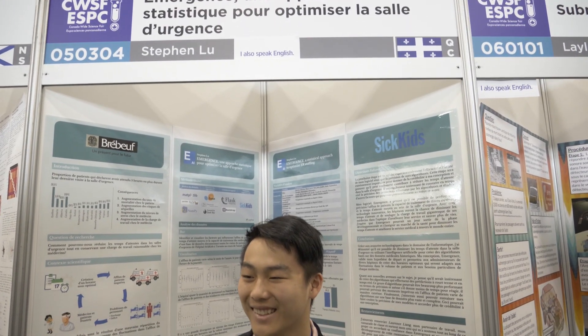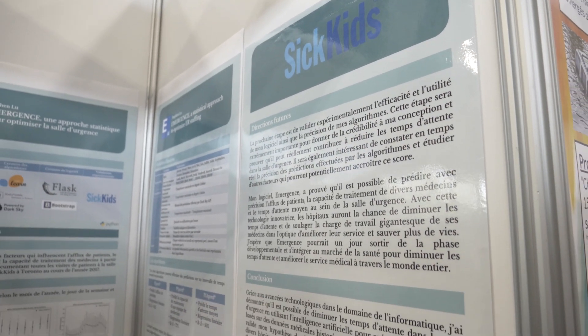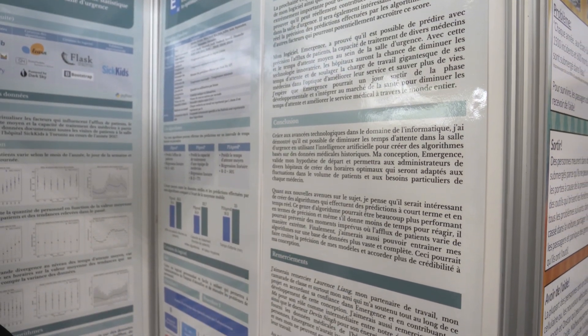I'm Stephen, I'm in 11th year, I'm from Montreal, Quebec. For my project — to put it in context — wait times in emergency rooms are a very big problem in Canada, and more specifically in Quebec. Using historical data from the room and external variables such as weather and major city events, I predict the number of patients, wait times, and the treatment capacity of doctors in the emergency room. I then created computer software that identifies days and hours during which there will potentially be overstaffing or understaffing, and puts forward recommendations to optimize staffing in the room.